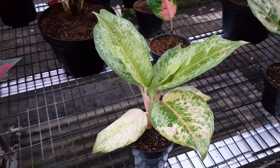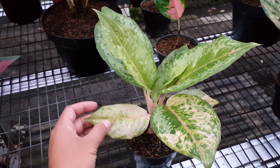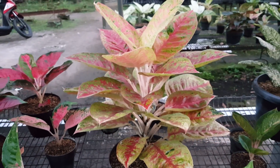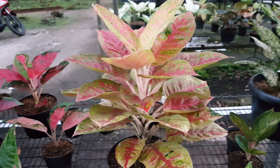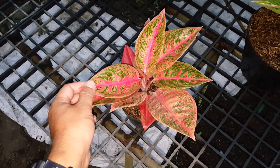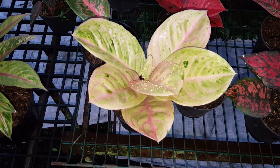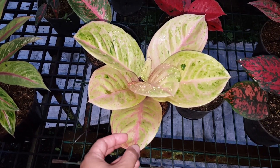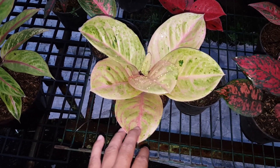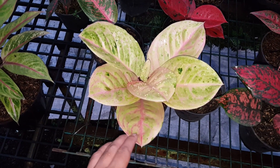Di sini juga ada Black LOD, singkatannya Left of Diamond. Kisaran harga berapa? 350.000 rupiah. Nah ini ada Mahaseti, tapi enggak dijual dulu, ini koleksian. Ada juga Surya Rianita, tapi mohon maaf ini juga enggak dijual karena koleksian. Di sini juga ada Emerald mutasi, harganya 500.000. Yang biasa sekitar 250.000–300.000; karena ini mutasi jadi harganya 500.000.